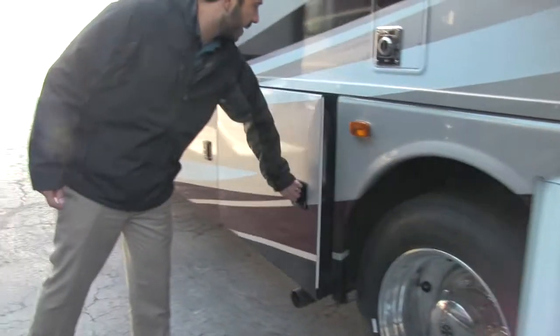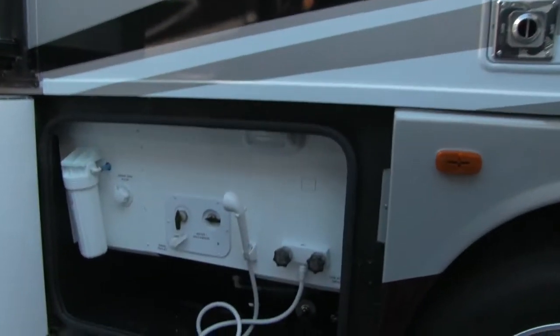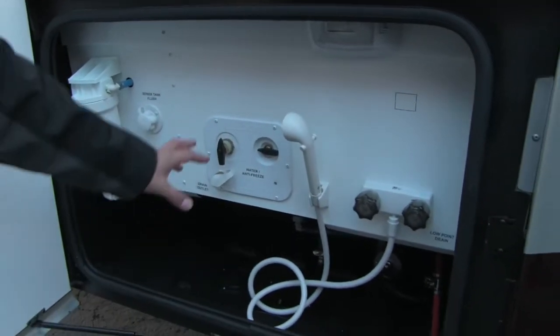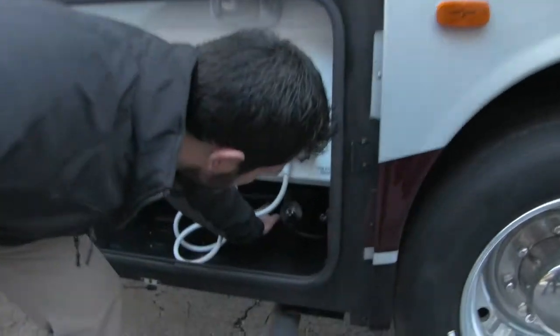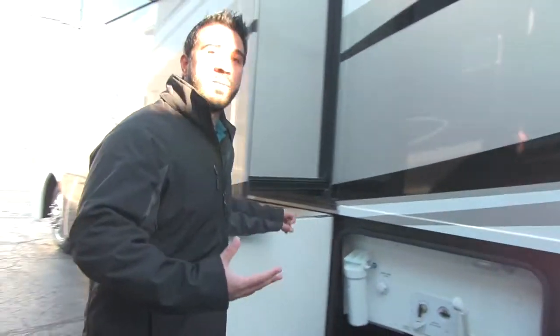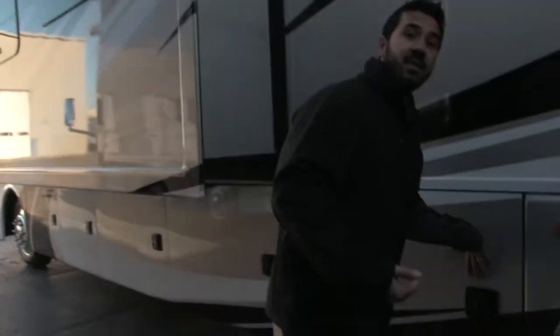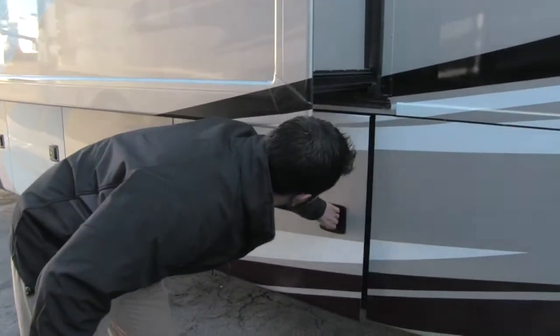As we make our way back, here is going to be all our water hookups — your convenience center with your whole house filter, sewer tank flush for winterization, and outside shower. They also have your water pump right here with nice, easy access in case you do have to get in there and change it, since a water pump is something fairly common to go wrong. The Challenger makes it nice and easy for you.